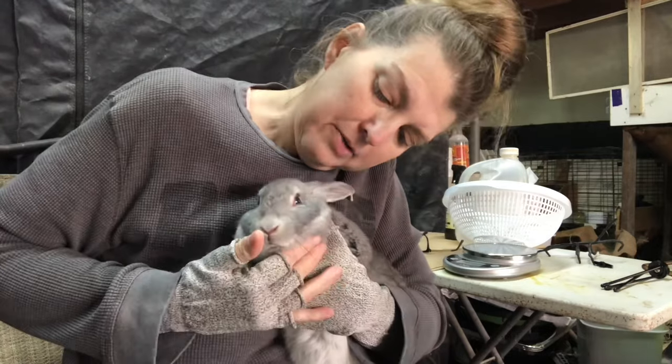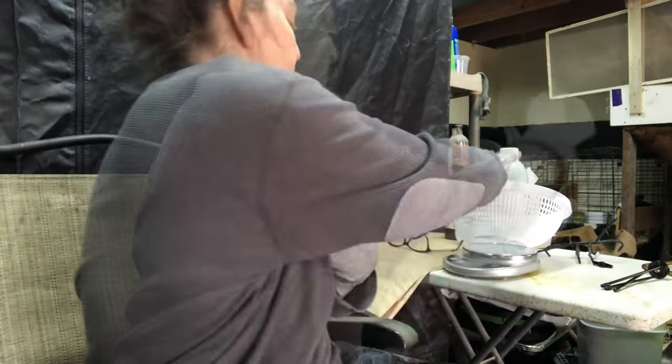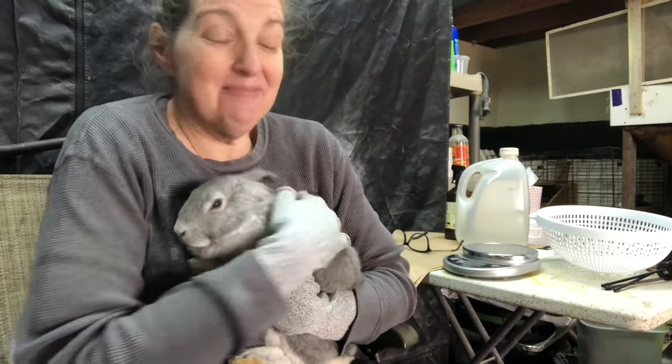Only a couple of them that actually had nest box eye ended up with some permanent damage in their eyes, but a couple of them that had nest box eye — it just cleared right up and their eyes look fine. This one weighs 4.72 pounds. These guys are at a really good weight right now — I'm really happy. They're about eight weeks old.